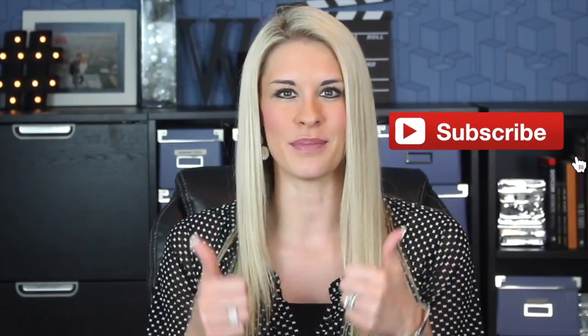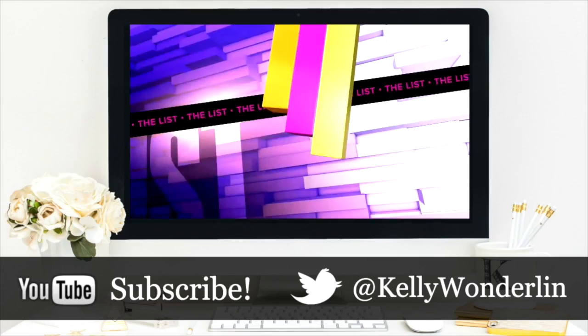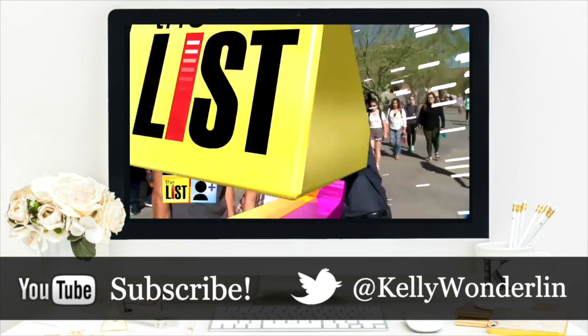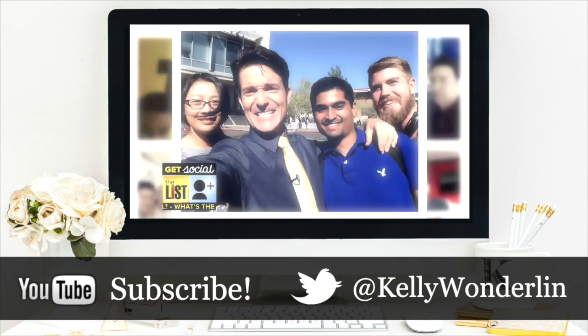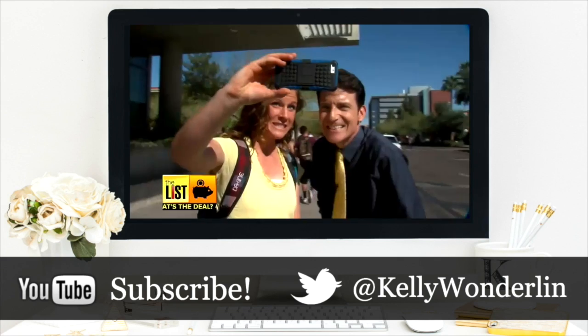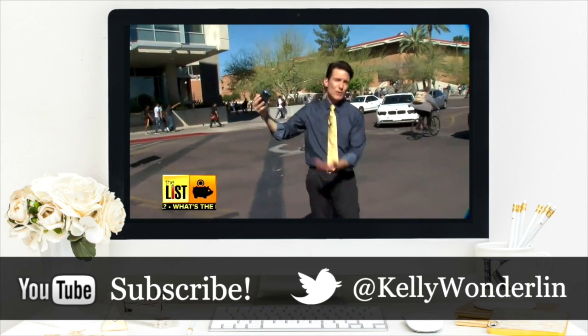Make sure and give this video a thumbs up, subscribe to my channel, and I'll see you back here next week. Thank you so much for watching. Be sure to follow me on Twitter at Kelly Wonderland, connect with me on Facebook at Kelly Wonderland, and of course don't forget to subscribe to my YouTube channel so you don't miss any other videos.